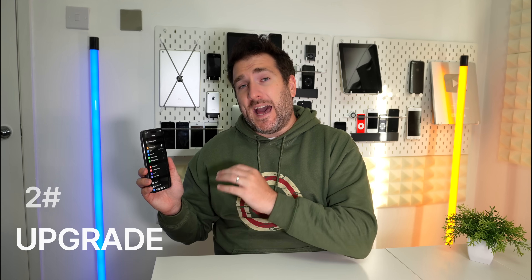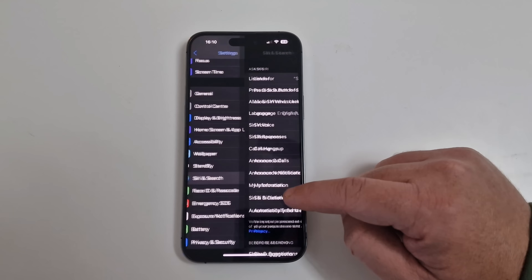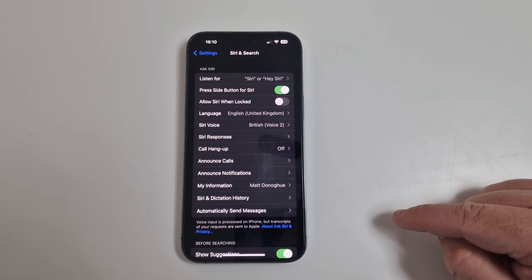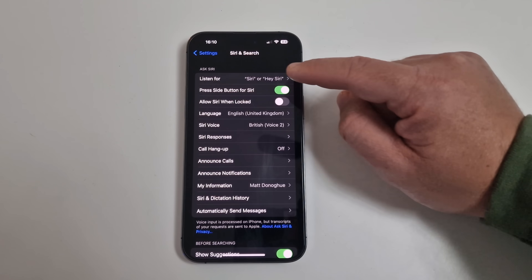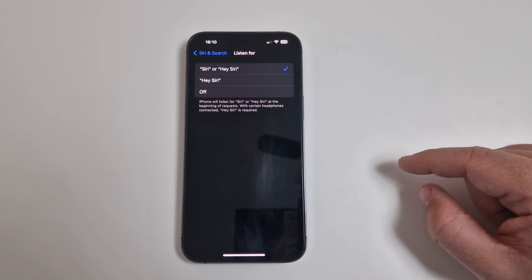Upgrade number two involves a change in Settings. Apple have changed the wake phrase from 'Hey Siri' to just 'Siri.' Go to Settings, scroll down to Siri & Search, open it up, and at the top under 'Listen for' you can choose between 'Siri', 'Hey Siri', or keep it as 'Hey Siri' only.